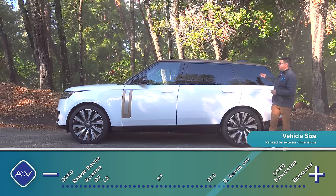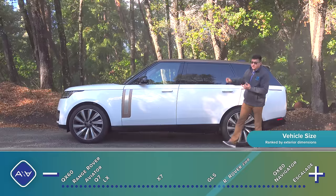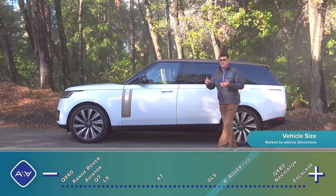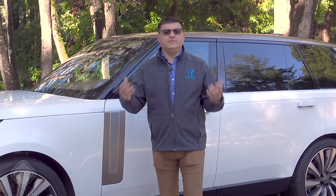The extended wheelbase format offers a third row rather than the supersized second row found in this model. So you can get your Range Rover with four seats, five seats, or seven seats. Five seats is the least expensive way to get your Range Rover, seven seats is next, and you pay the most for the fewest seats — the four-seat long-wheelbase version.